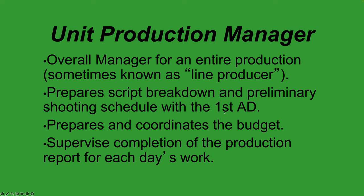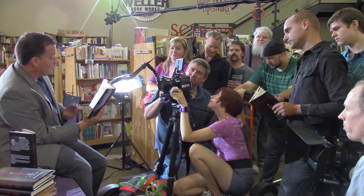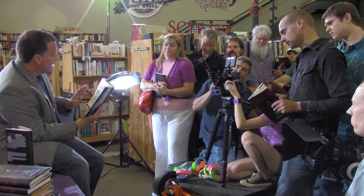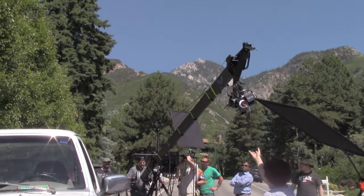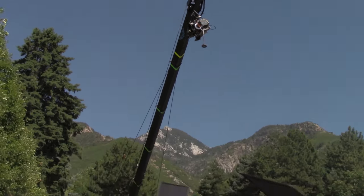Preparing the script breakdown and preliminary shooting schedule is mostly the first AD's responsibility, but the UPM will help if needed. The first assistant director is a very important position. During production they run the floor — the set. They find out what the first shot of the day is from the DP, then go department to department letting everybody know what time that shot's going to take place, coordinating getting everyone on set and ready to go.